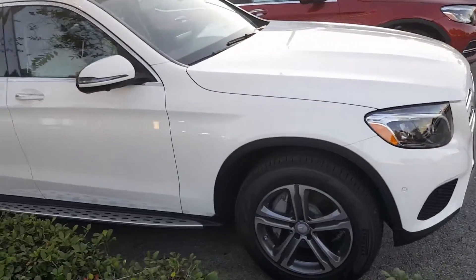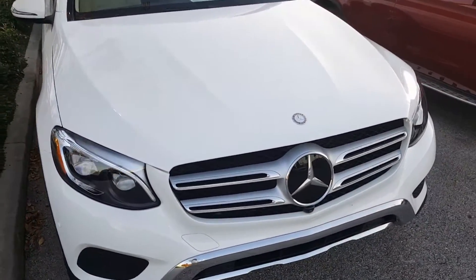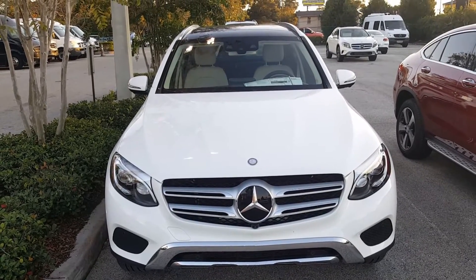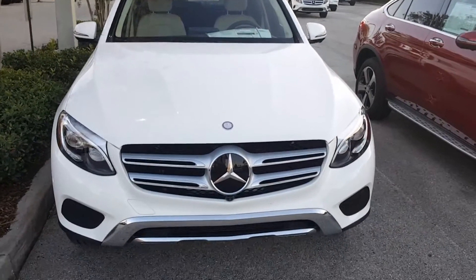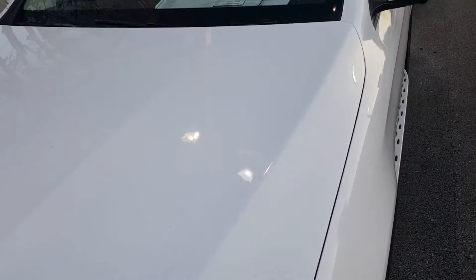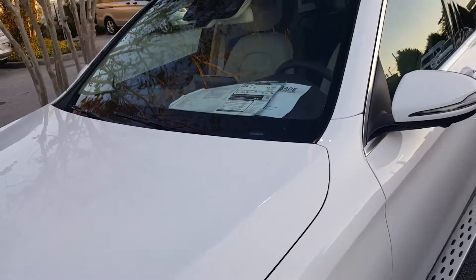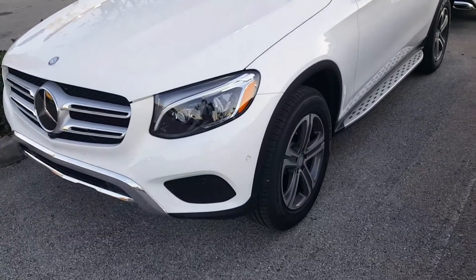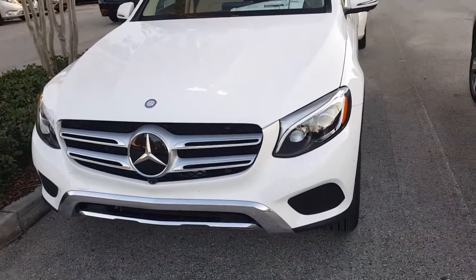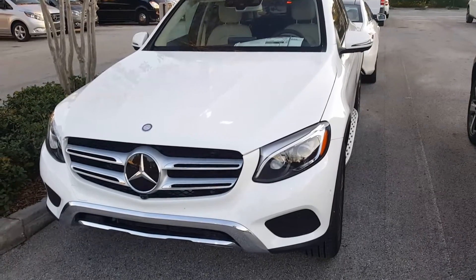We do have a 2016 black with beige interior that we can probably work some numbers on to get you exactly where you want to be as far as price point. This one's going to be our higher-end one — it retails for $55,425. We just got this one in as a dealer trade, so I wanted to show you what that combination looks like. We have at least two or three others here available for you to see and test drive when you get here on Saturday. We look forward to seeing you then. Have a great day, thank you.